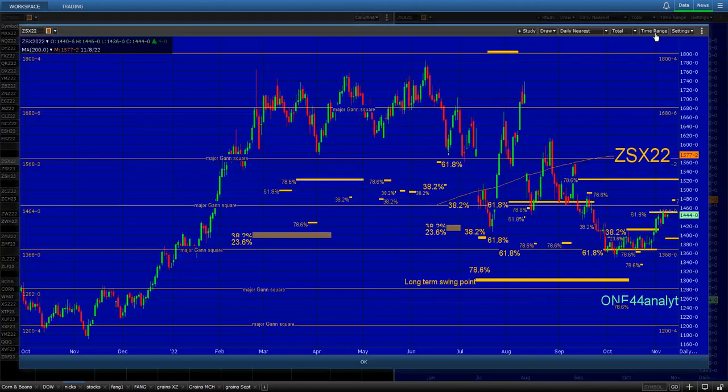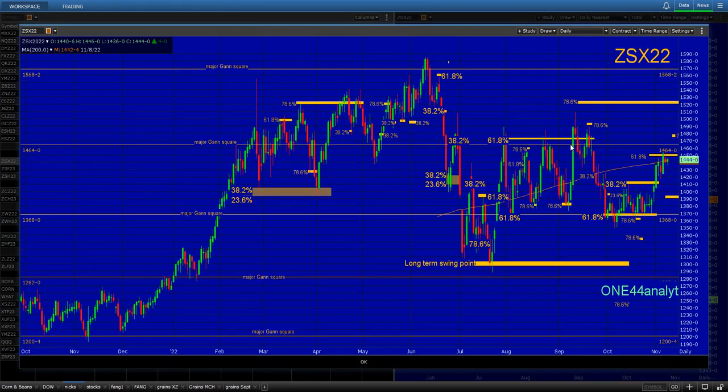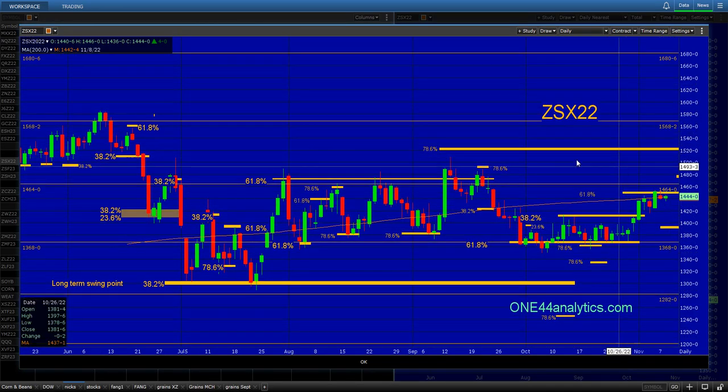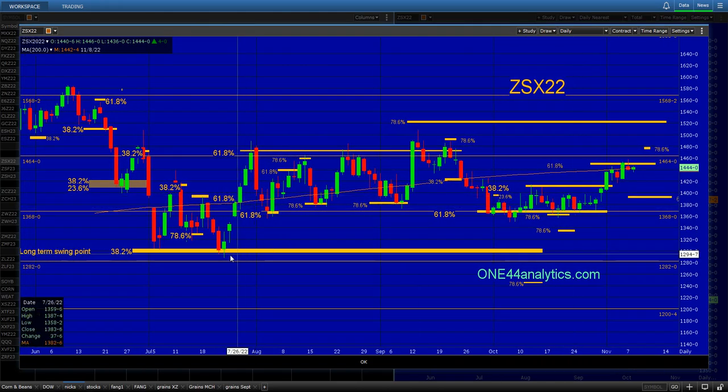Now when we go to the NOV beans — not much time left here in all of this, and that's just fine — we're going to show you why we're following the exact same rules and guidelines. We hit the long-term swing point back in July: 61.8% to 78.6% to 78.6%. Up here, 78.6% — the failure to make that new high. It comes back to 61.8% where it sat for the month of October, and that took us up 61.8% the other way, which is what we were looking for.